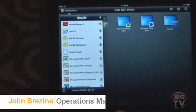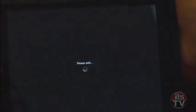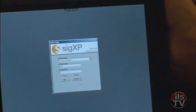So if there are a few that you work with on a regular basis, we can launch SigXP. Log in. And we now have the familiar view of our SigXP workspace.